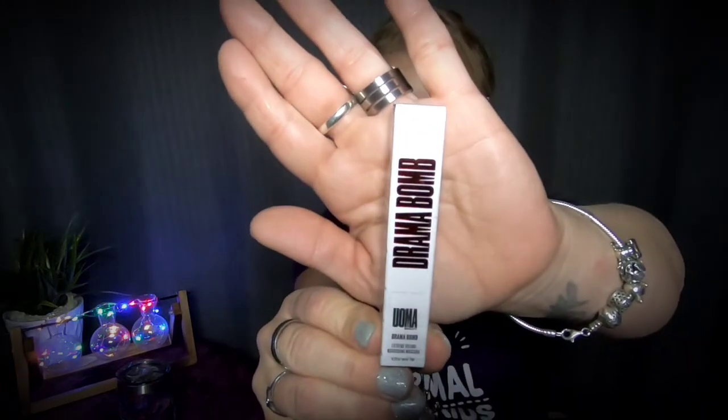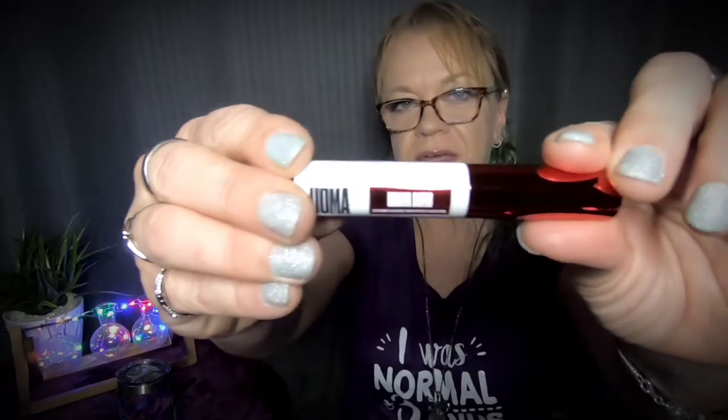The first thing I'm pulling out is Drama Bomb — I think I picked out a mascara. Drama Bomb Extreme Volume Nourishing Mascara. So this might actually have been my choice item. I haven't gotten a mascara in forever — I've been buying mascara myself. I don't like to rip packaging but I have nothing close by to pop this with, so I'm tearing into this. This is probably a deluxe sample size because it's fairly big — I've had sample sizes and they're definitely smaller than this.